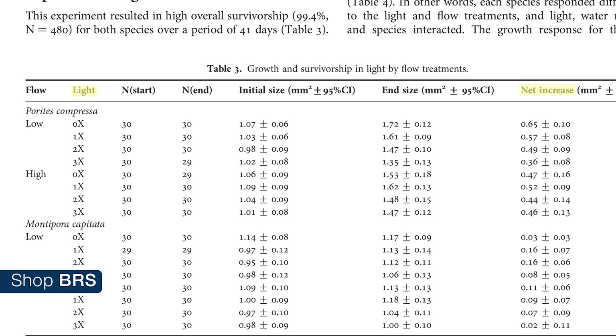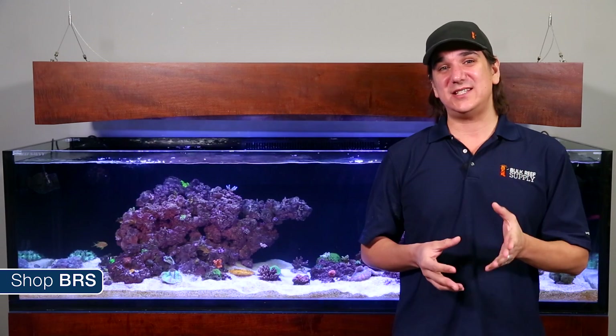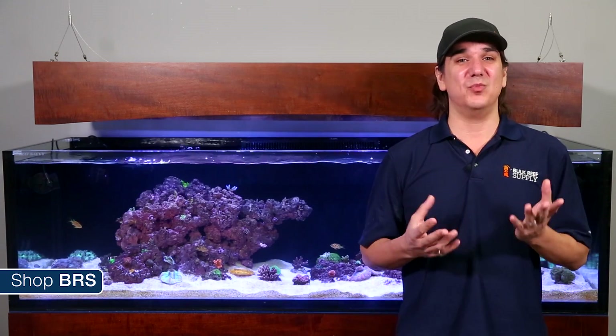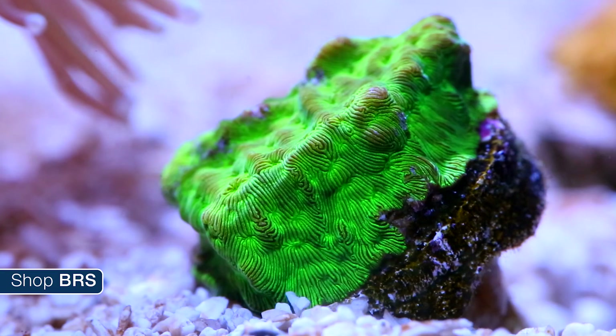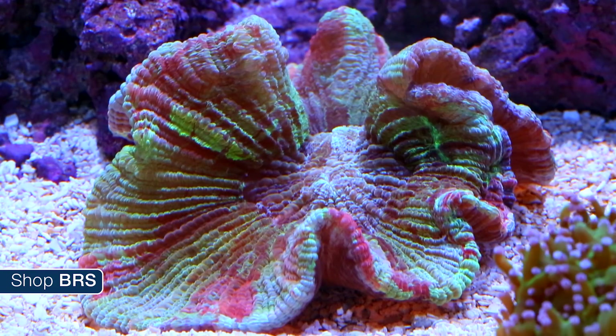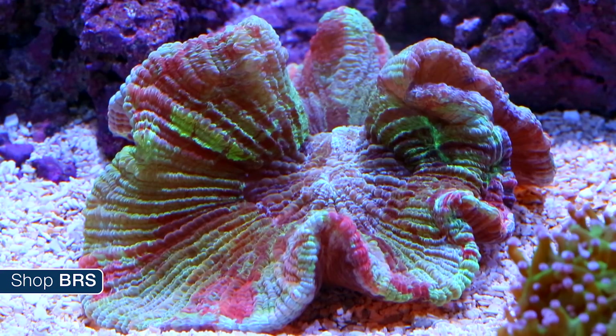With Montipora, the coral actually grew faster at a PAR of 82 than the highest range, and at a PAR of 457 and 145 they performed almost exactly the same in relation to growth. There definitely seems to be a point of diminishing returns with adding more light, and adding more light doesn't mean more nutrients and more growth. Too much light could actually harm the process with many corals.